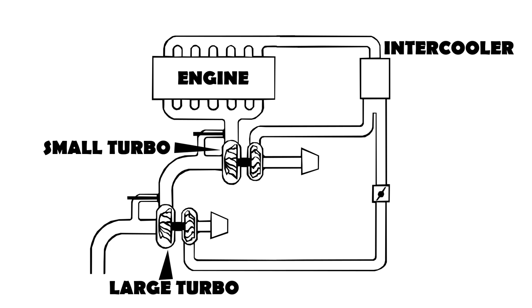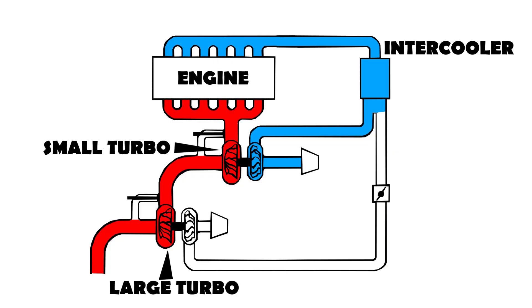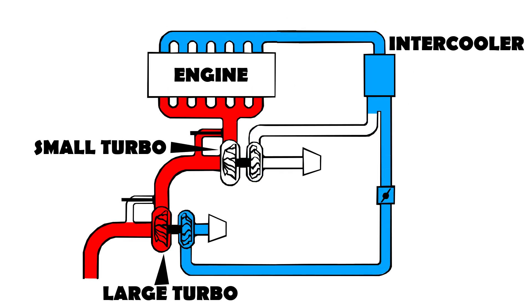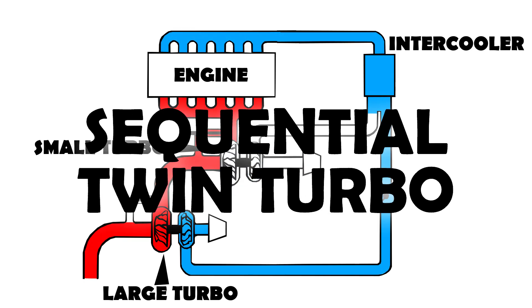During low engine revs, the engine's exhaust gases will spool up the small turbo quickly, which provides good performance during the initial half of the rev range when the big turbo would typically lag. And as engine speed rises, the big turbo starts spooling beyond its lagging period, taking over to provide amazing performance through the second half of the rev range. So there is a sequence — first the small one, then the big one. And that's how it gets the name: sequential twin turbocharging.